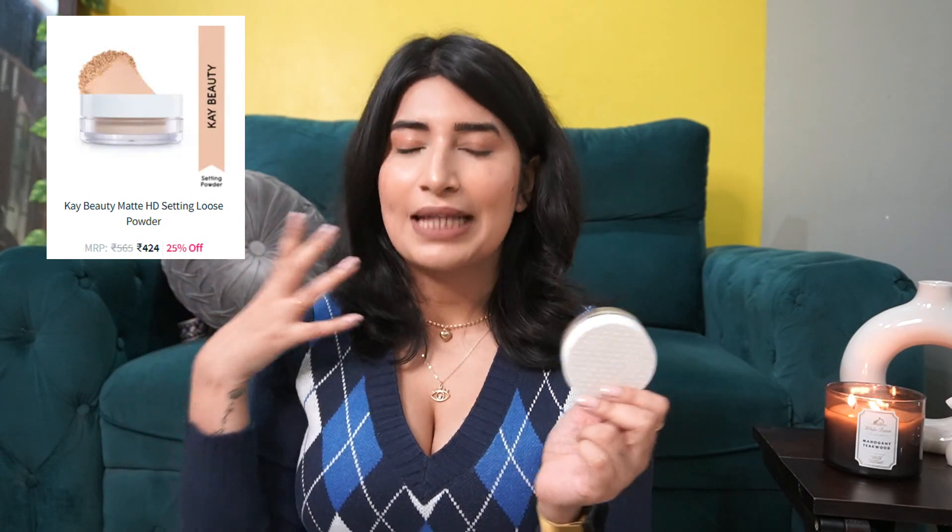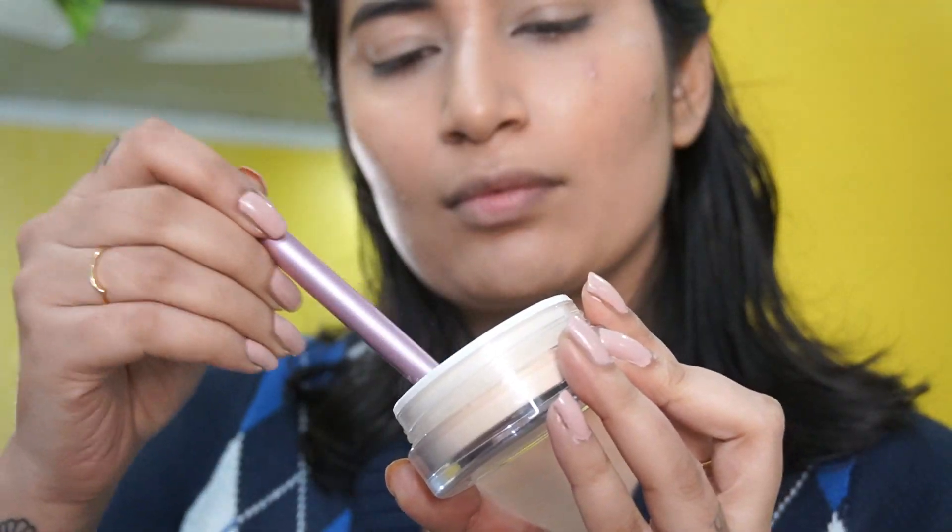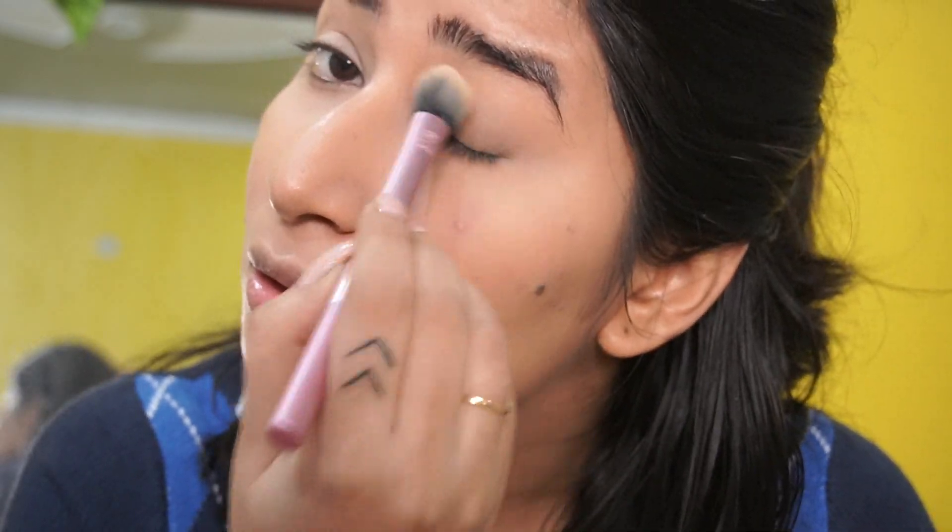Next I have the HD Setting Powder — banana powder from Kay Beauty. About six months ago I did not like it, but today I've started using it again. In winters I don't have to go crazy with loose powder for mattifying, so this works well now. It's very fine. I'm still not very happy with the packaging because I have to dab and remove it. I know I wouldn't like it a lot in summers because I need something very mattifying — I always go for Maybelline loose powder for that. But I will correct myself: this is actually good.